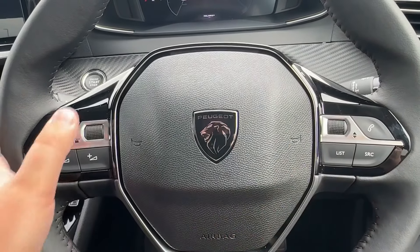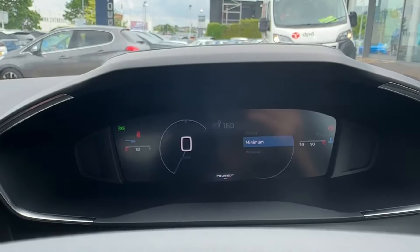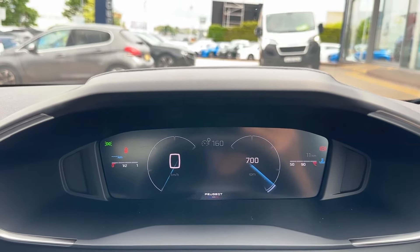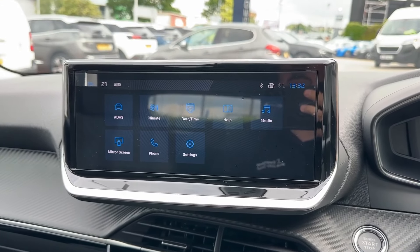The leather-wrapped multi-function steering wheel is capable of operating cruise control and speed limiter, as well as volume and Bluetooth, and of course will operate the 3D i-Cockpit digital dashboard. For the driver, it features a number of customizable screens — for example, a classic dial approach, but you've also got a driving dial function.